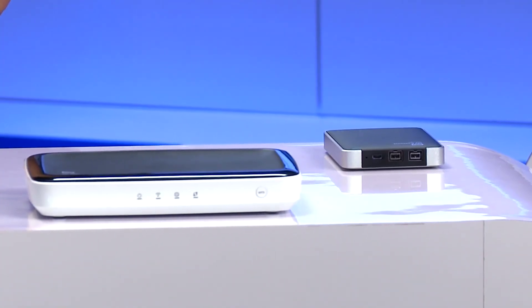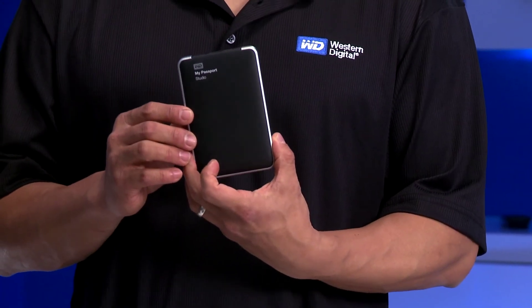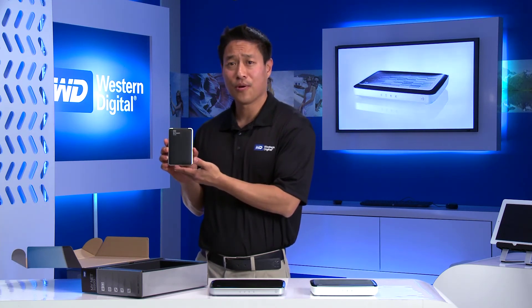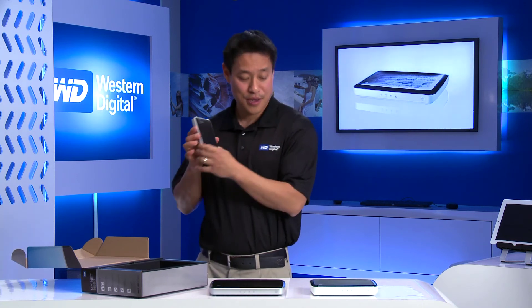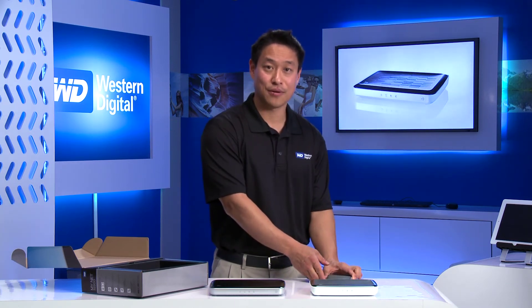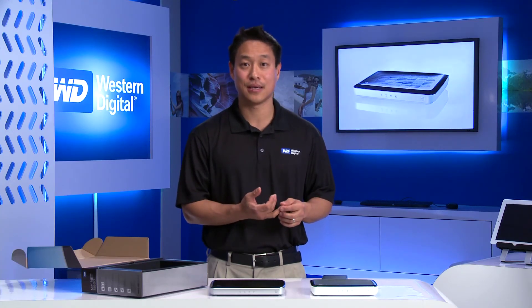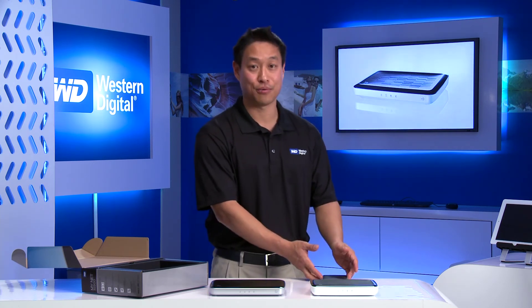The second part of the WD storage experience involves using the very popular My Passport from WD. As you go through the weekend and start to store your videos, your photos, and all the things you've taken on this very portable storage, you can plug this into a Minet router and suddenly everything that was on your My Passport is shared to all the devices that you have in your home that are networked to the router — things like your tablet, your PC, even your phone. You can access the content that is on that Passport drive.